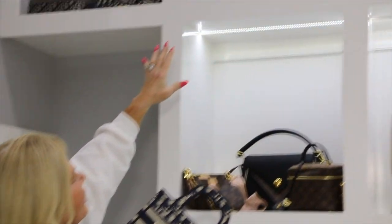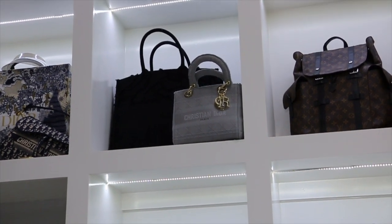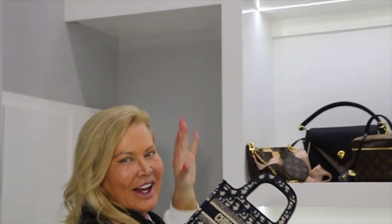I had to get the black one, I had to get this little gray one. And so now I'm like, hmm, maybe I need to make this the Christian Dior corner — it's starting to turn into one.